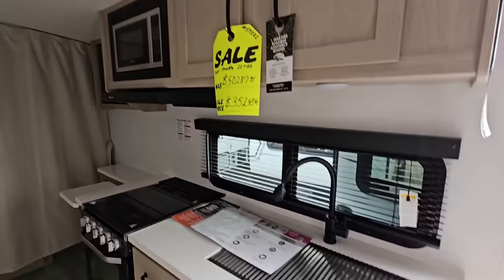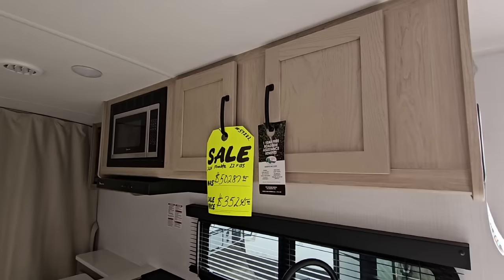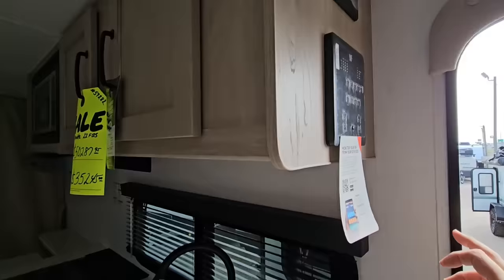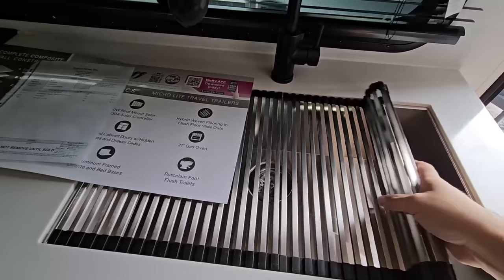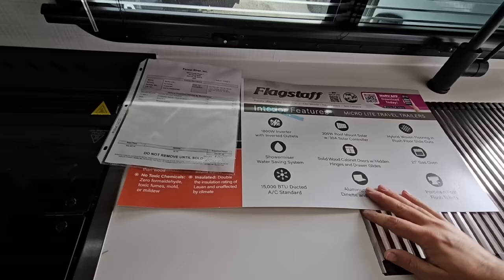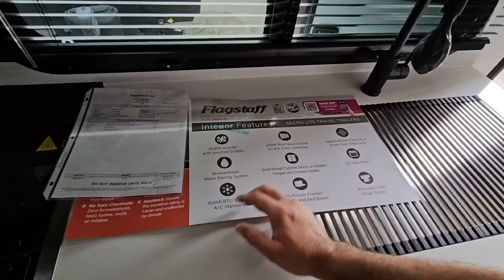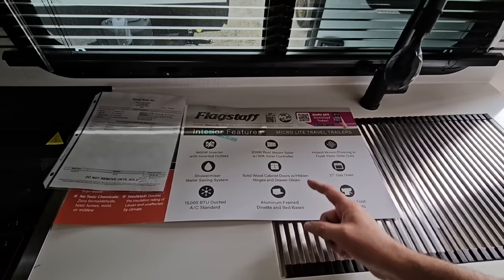Really nice cabinetry — the folks over at Flagstaff do a great job with the interiors of their RVs. Here's your control panel, still covered with the plastic protective covering. 30-amp solar charge controller up here. Nice little sink straining system with a stainless steel piece. Some of their key interior features include an 1,800-watt inverter, shower miser, 15,000 BTU air conditioning unit, 200 watts of solar on the roof, and solid wood cabinet doors with quality hinges and drawer glides.